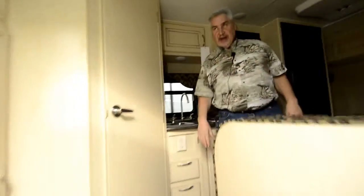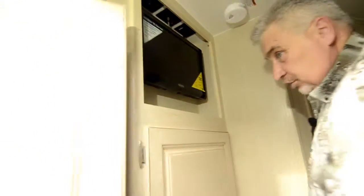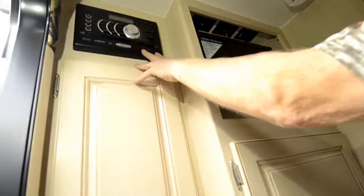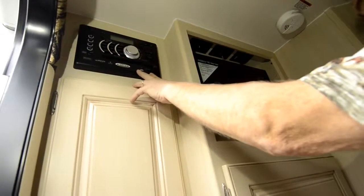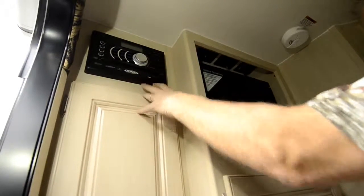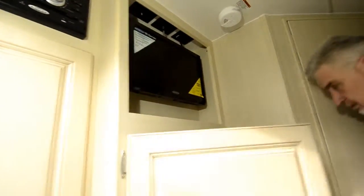When you come inside, it has a lot of storage. You have two storage compartments here. Here's your awning control and your fluid levels. There's a built-in DVD player and CD with AM/FM radio, a USB port, and auxiliary input for an iPod. It comes with a 19-inch flat screen TV, plus another storage compartment in the back — just a lot of storage for a 17-foot trailer.